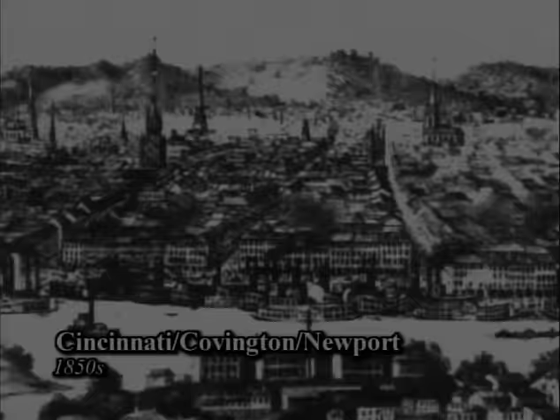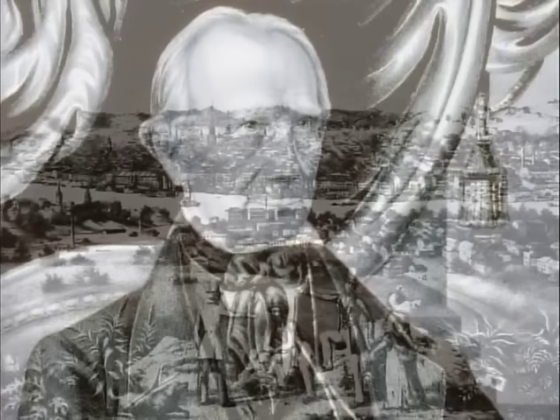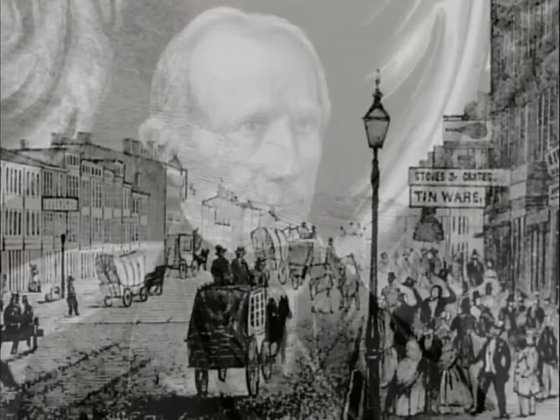By 1820, Kentucky had the sixth largest population of the states in America. Most of this population had European ancestry. A quarter of the population was African American slaves. The antebellum era was a time of affluence for some, steady growth for others, and oppression for many. Each year, historic archaeologists discover new insights into how people lived and died during the antebellum.